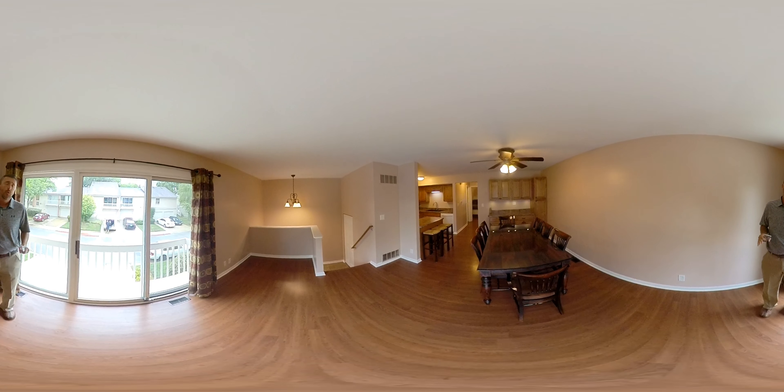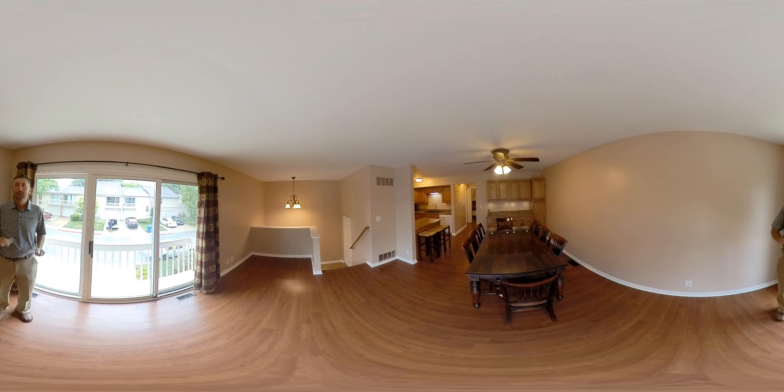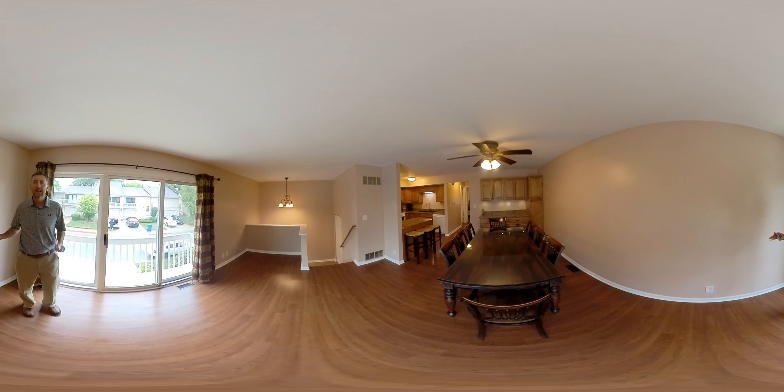We're here on the west side of Aurora. This is an amazing townhome. It has three levels of living space, fully redone, as you can see. A lot of newer features, very clean, very nice.